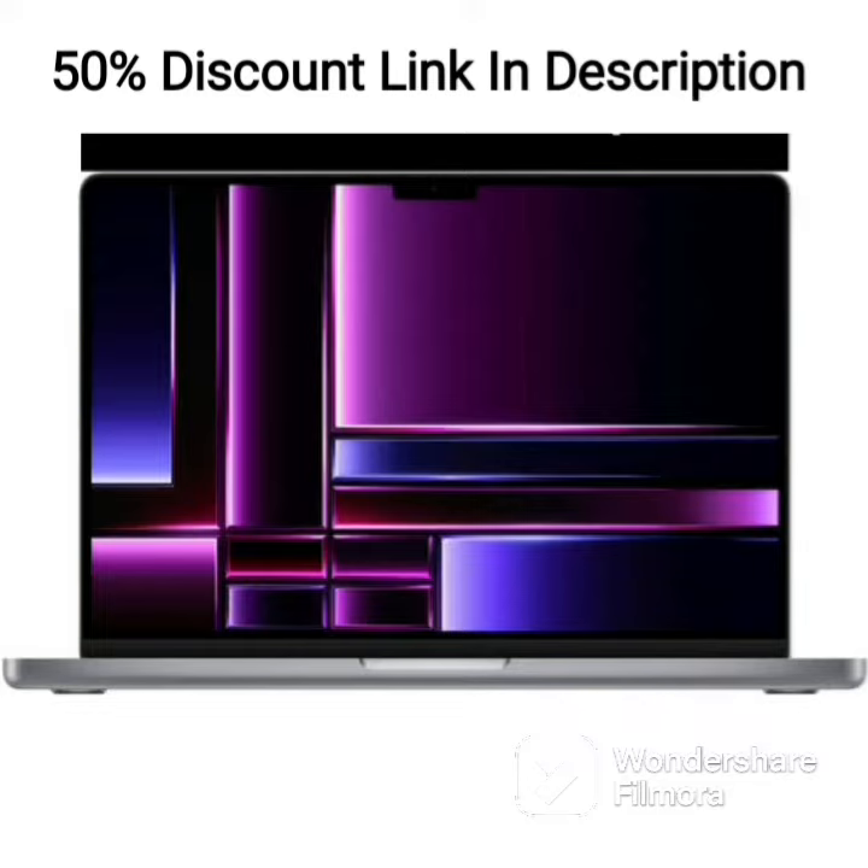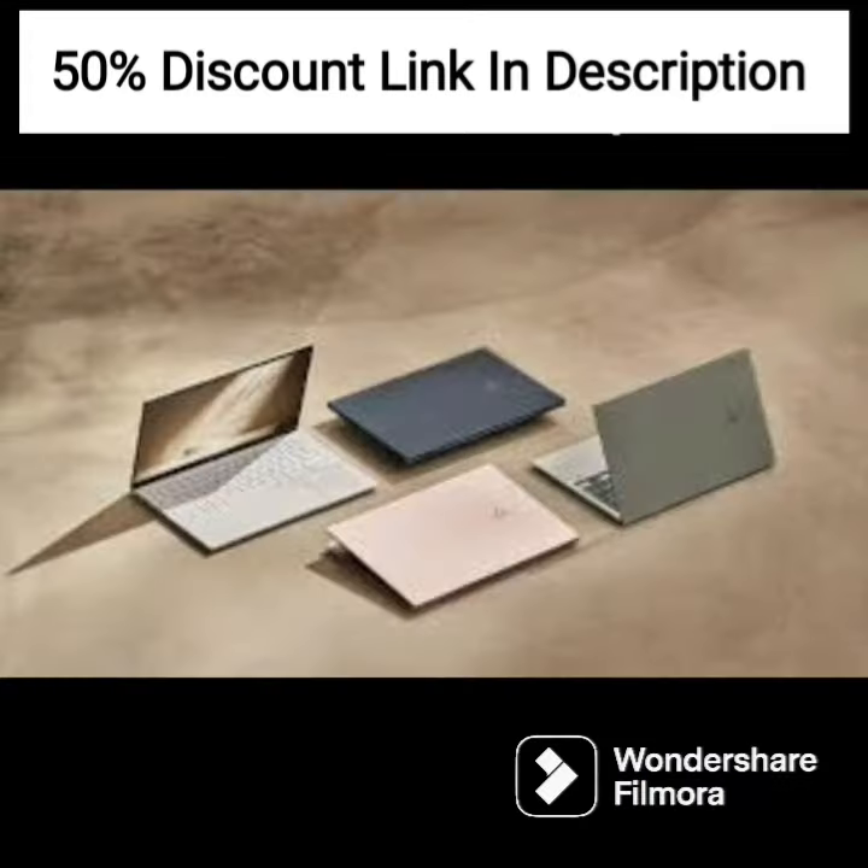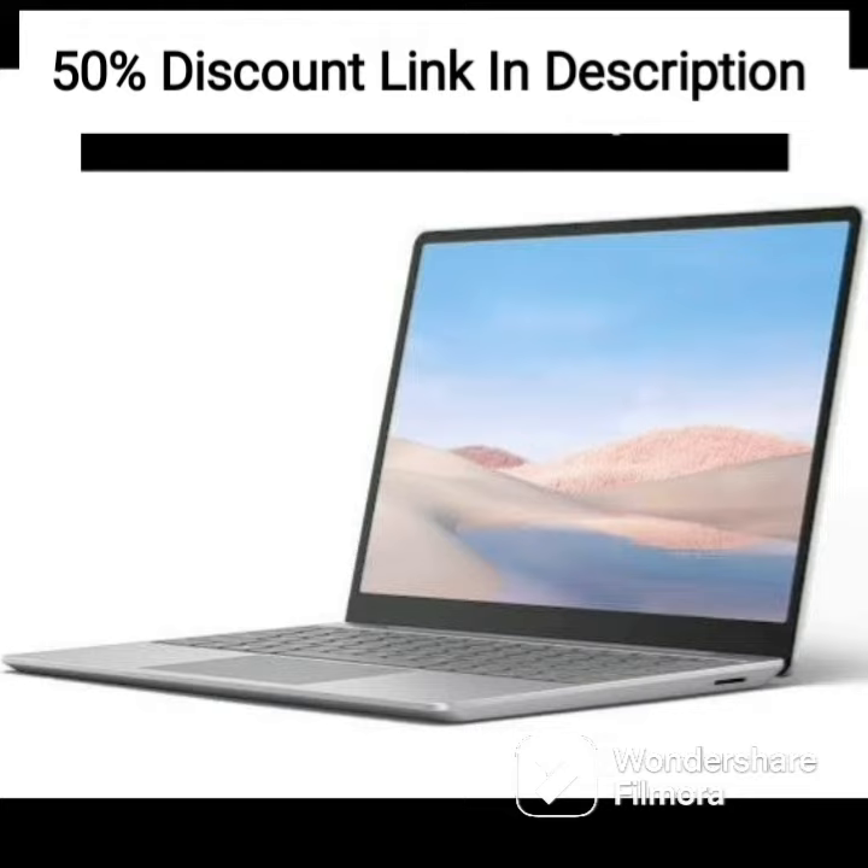This laptop runs on Windows 11 Home, which comes pre-installed, and it features 16GB RAM and 512GB SSD storage, which provides ample space for storing files, documents, and other important data.